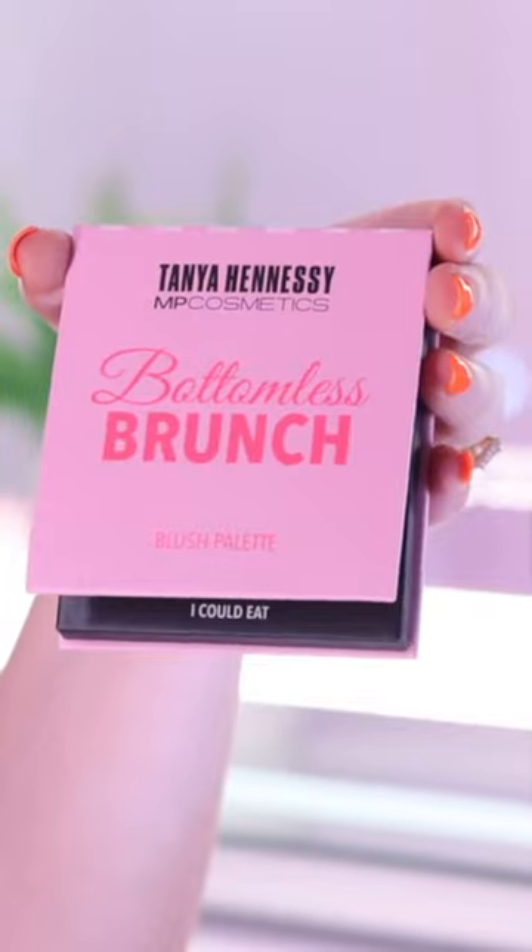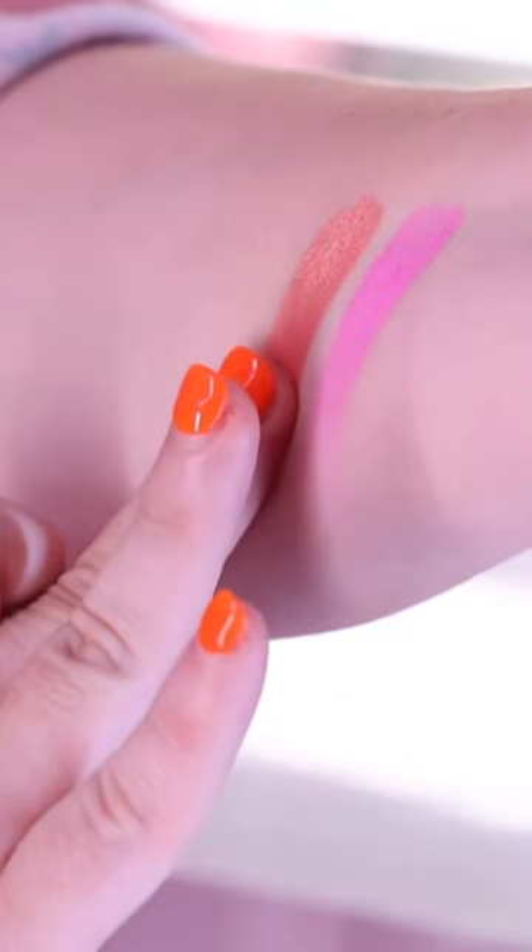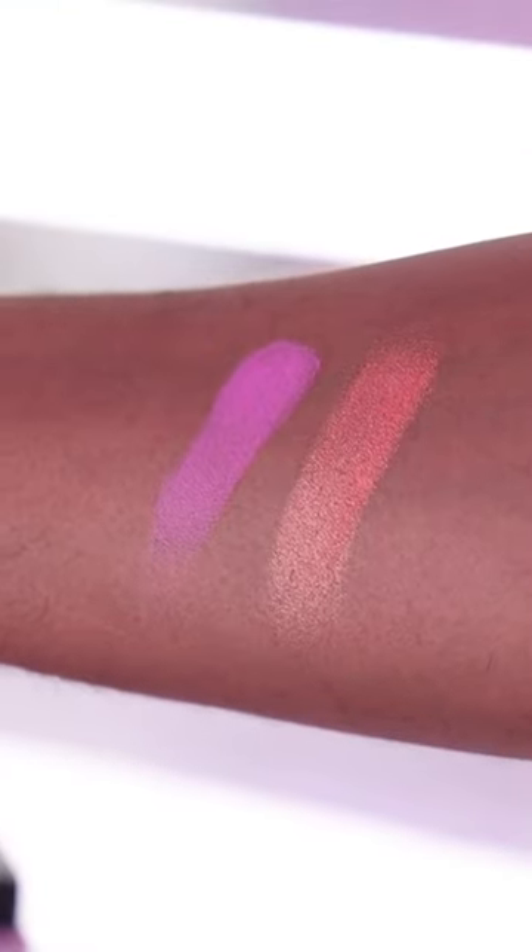I've been saving these two for last — they're the two palettes. This is a blush palette called 'Bottomless Brunch,' and it's gorgeous. I just love the colors, I love this neon. This one is called Equity — it's a really cool-toned pink — and Muffin Top, which is more of a highlighter shade. I'm going to swatch them for you now so you can see them. You can wear it as bright or as light as you want.